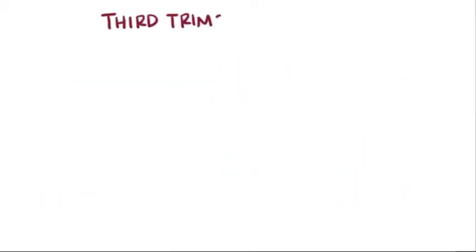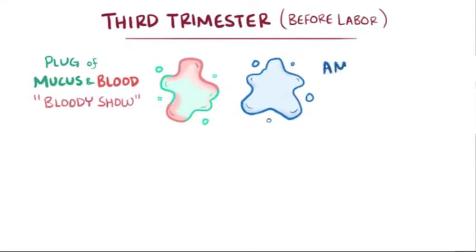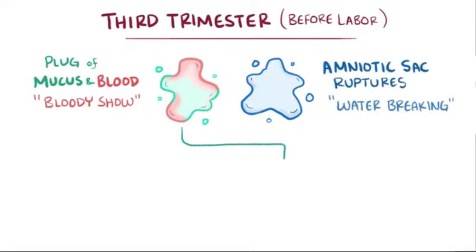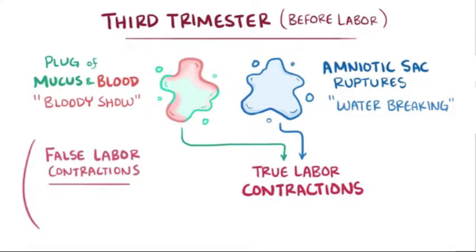In the third trimester, before labor starts, a woman might have a plug of mucus and blood fall out of the opening to the cervix, sometimes called the bloody show. Other times, the amniotic sac might rupture, sometimes called water breaking. Either of these can trigger true labor contractions, which must be distinguished from the milder and ineffective false labor contractions, also called Braxton Hicks or practice contractions.